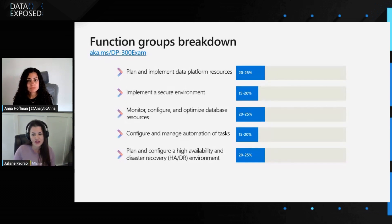The fourth pillar is configuring and managing automation of tasks, focusing on multiple deployment models available in Azure and how to evaluate different strategies for monitoring and automation tasks. The fifth and last is plan and configure a high availability and disaster recovery environment. This covers implementing an appropriate HA/DR strategy based on recovery time objective and recovery point objective, and choosing the best solution for IaaS and PaaS deployments, or even hybrid workloads.